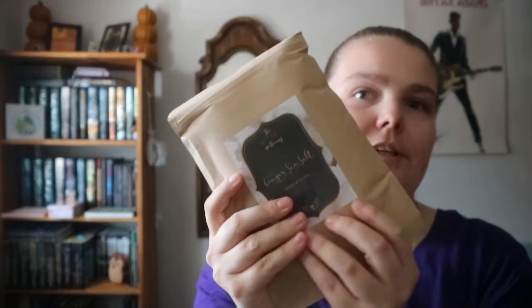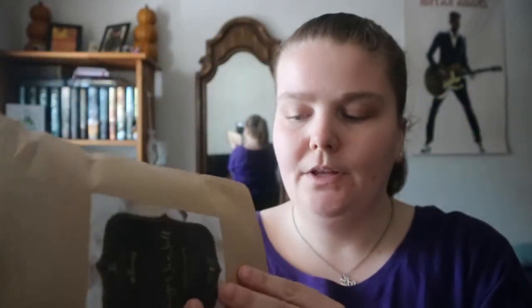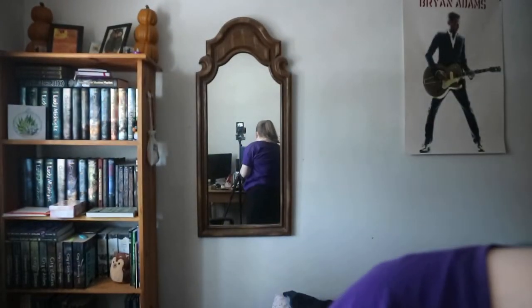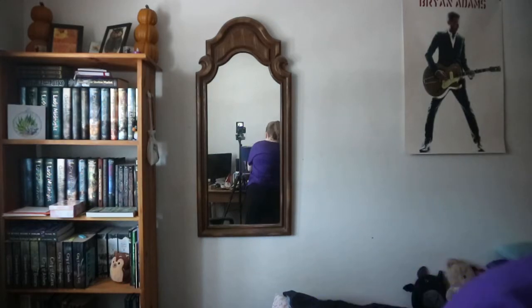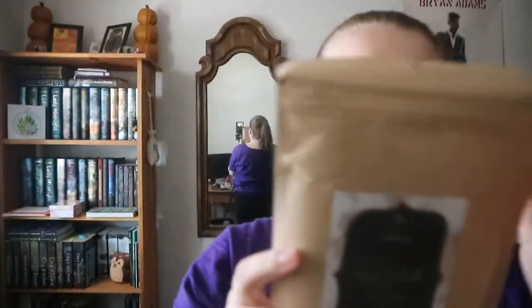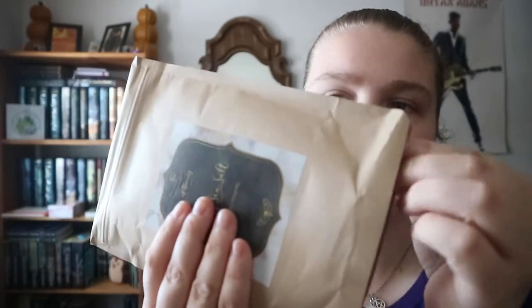So you get ginger sea salt — it feels like a reasonable bag and it's got a zipper enclosure. Then there's the gray sea salt in the same type of packaging. It feels like cardboard, not plastic or really thin paper.